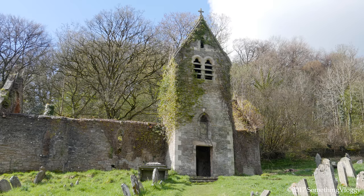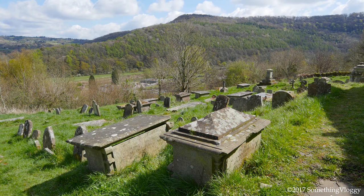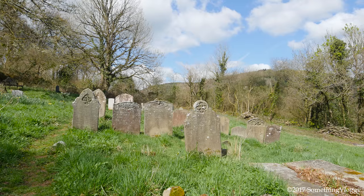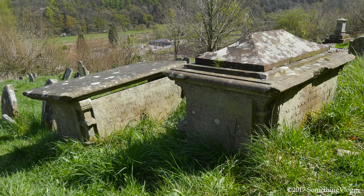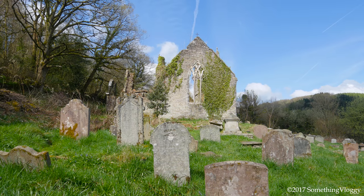St Mary's Church is a fascinating and beautiful place to visit. Its fire-damaged ruins add an air of mystery, and the graveyard is well kept and full of the people of Tintern. Both ancient graves and new lying side by side, each with their own story to tell. This little church on a hill is well worth taking the time to explore.